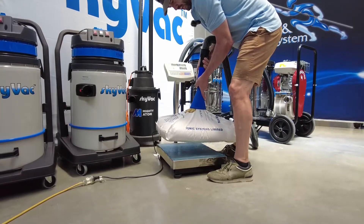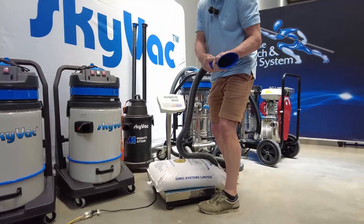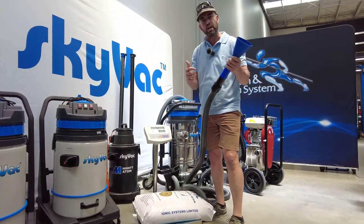That's SkyVac Interceptor — 8,000 litres at 155 inches of water lift. Thanks for watching. We'll see you on the next video.